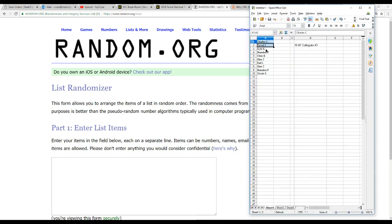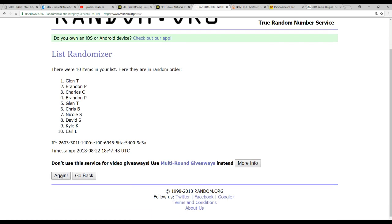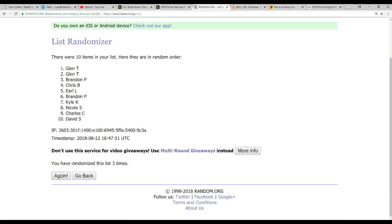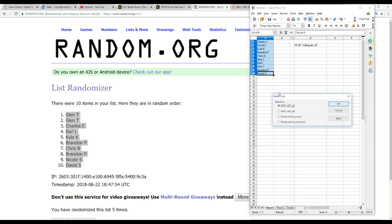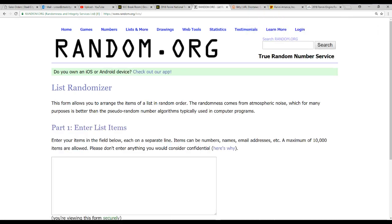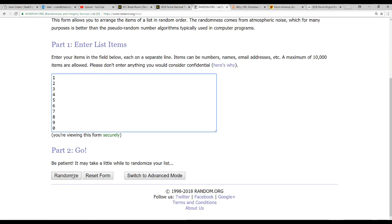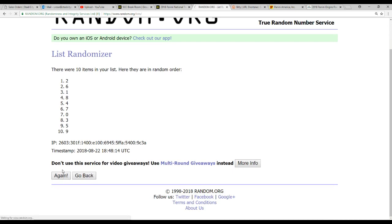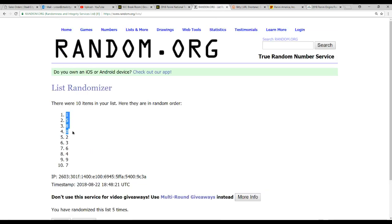We'll pull up our list of 10 names here. We've got Glenn T. with the top 2 and David S. on the bottom. Randomizing 1 through 0 five times as well — we've got the number 1 on the top and the number 7 on the bottom.